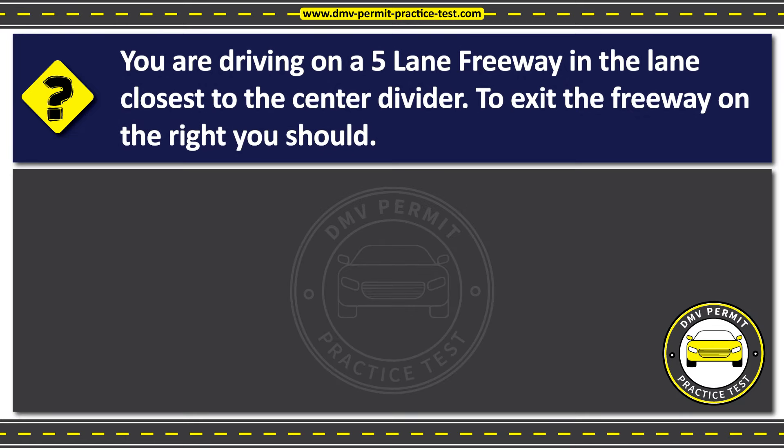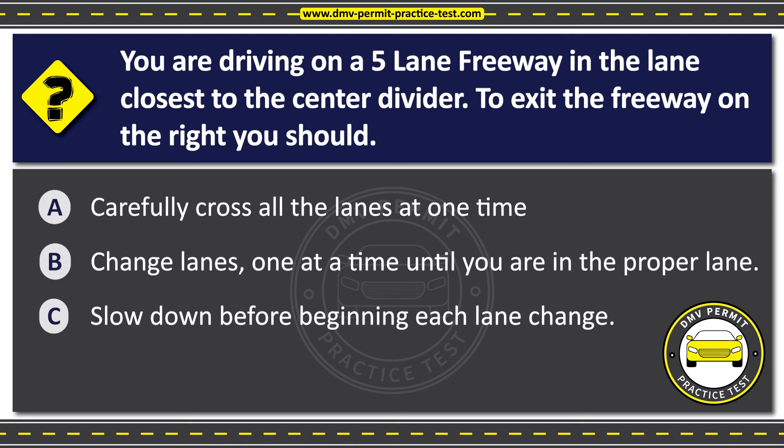Question 14. You are driving on a five-lane freeway in the lane closest to the center divider. To exit the freeway on the right, you should: Option A: Carefully cross all the lanes at one time. Option B: Change lanes one at a time until you are in the proper lane. Option C: Slow down before beginning each lane change. The correct answer is Option B: Change lanes one at a time until you are in the proper lane. When exiting the freeway on the right, you should change lanes safely one at a time until you are in the proper lane to exit. Crossing all the lanes at once is dangerous and not recommended.